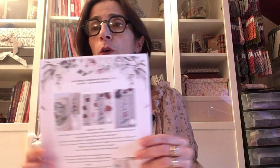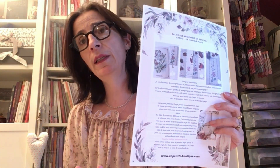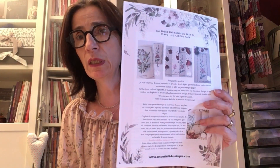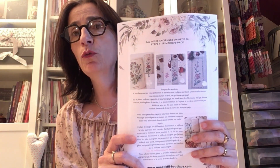Vous allez retrouver sur mon site, sur Facebook ou sur mon blog un fichier PDF que vous allez pouvoir soit conserver sur vos tablettes et téléphones sans l'imprimer — ce n'est pas forcément nécessaire. Sur la première page, j'explique qu'il y a deux versions pour ce SAL : soit vous brodez avec la version coton que je vous ai présentée lors du lancement, soit vous pouvez aussi broder avec une version soie.